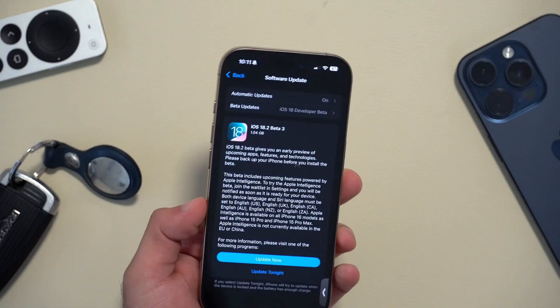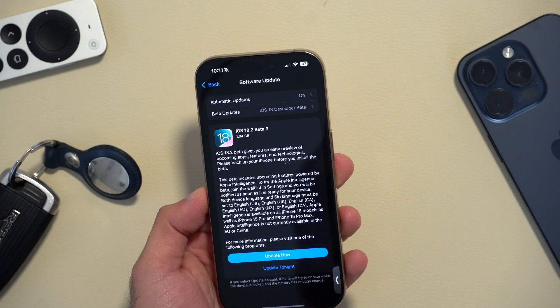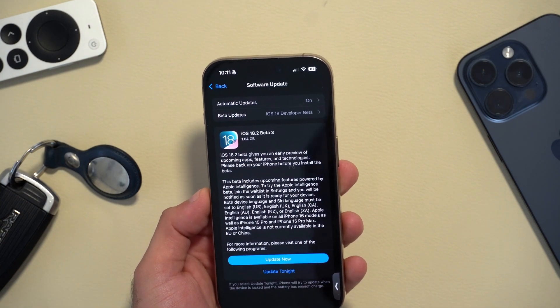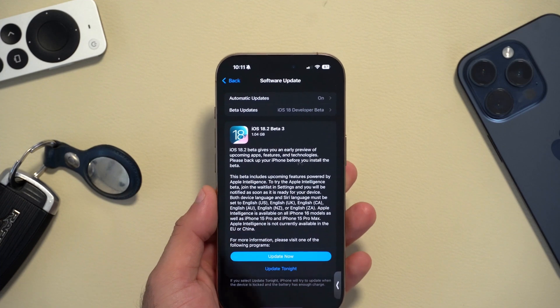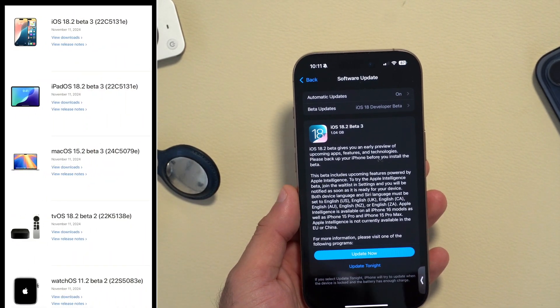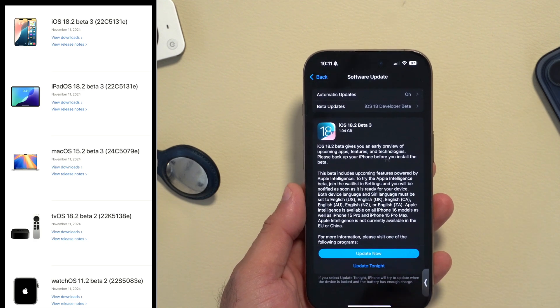Apple this morning released Beta 3 of iOS 18.2 to developer beta profile users. Along with this update, we also received new beta updates for iPadOS, macOS, tvOS, and watchOS — though I'll go into more detail on why you should not download it for your Apple Watch yet.